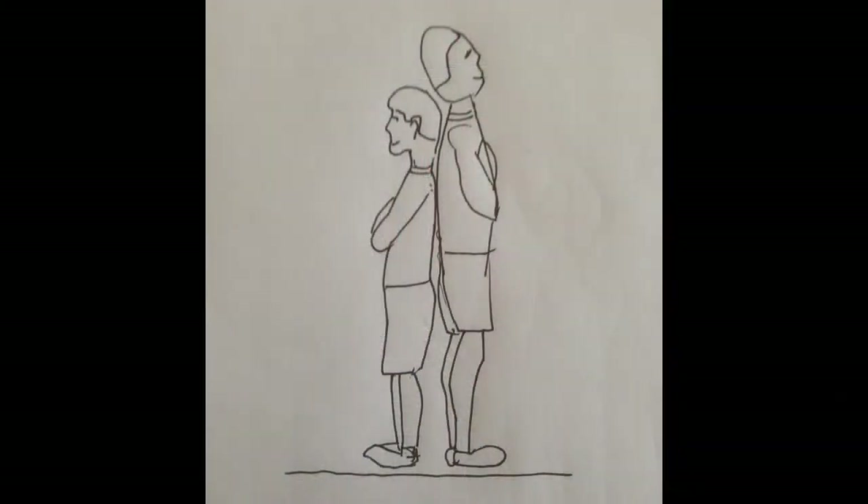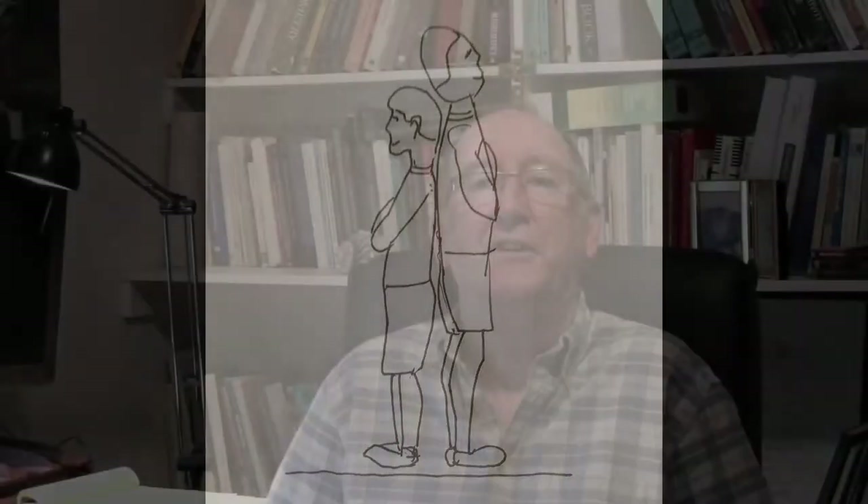A comparison performed by physically aligning two objects side by side, or one on top of the other, is called direct comparison. For example, to decide the taller in height of two people, they could stand back to back. Direct comparisons can be used to place objects in order of length, area, mass, and so on.